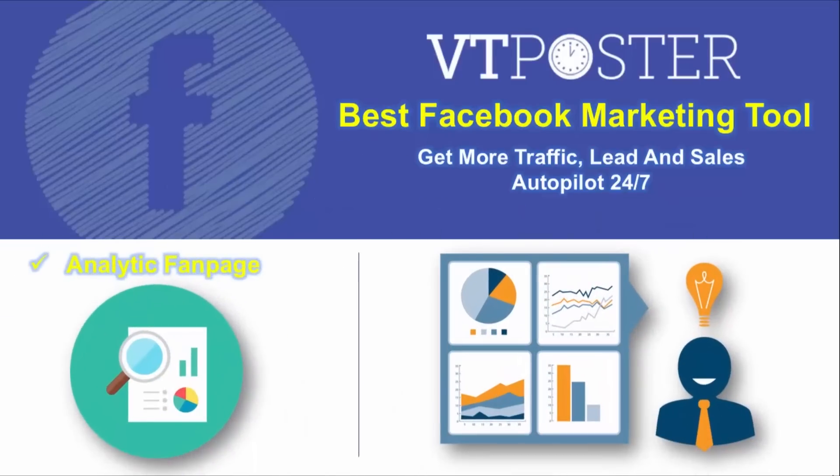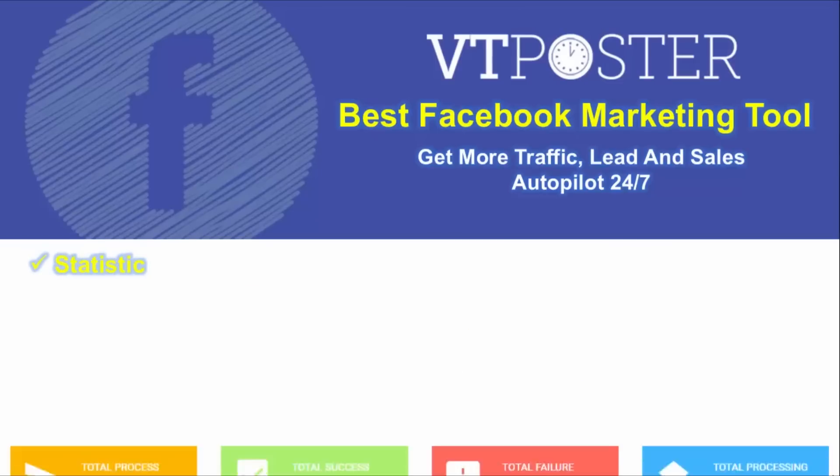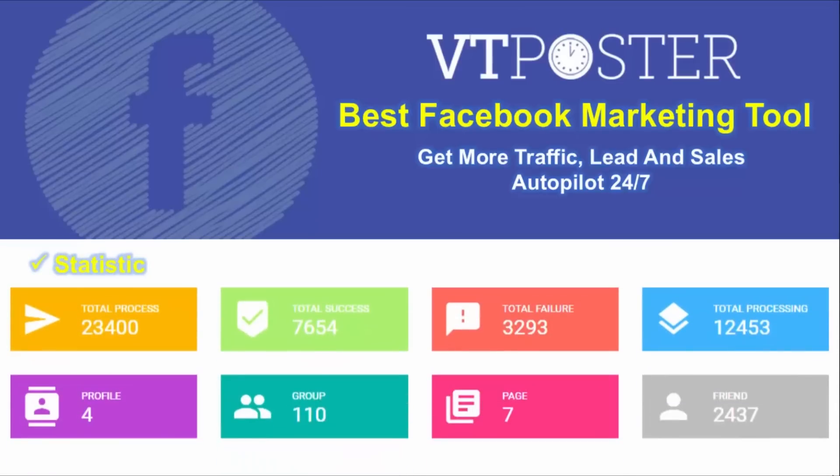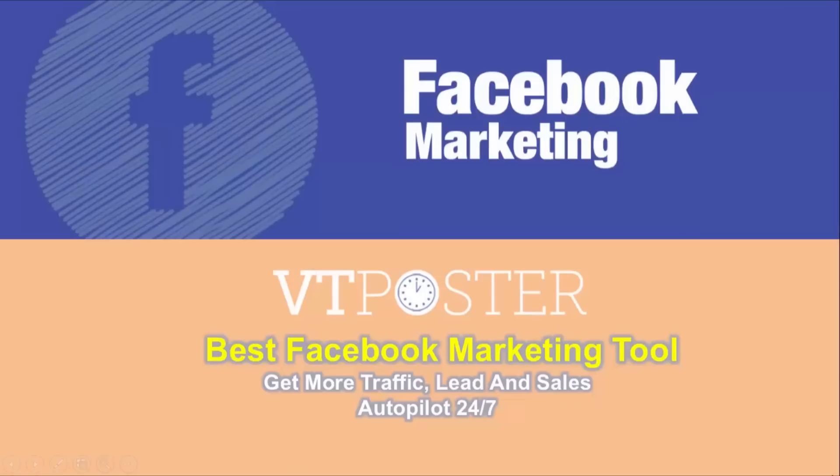If you have to manage many fan pages, VT Posts analytic page can give you specific data so you will have the right decisions for your business. VT Posts also has a built-in tracker that shows you exactly how your account engages with your actions, how many actions succeeded, and your schedule statistics.